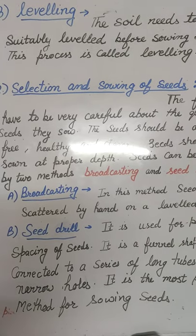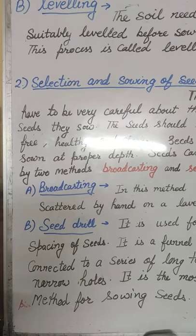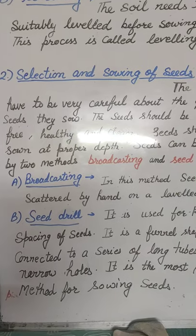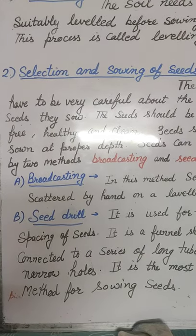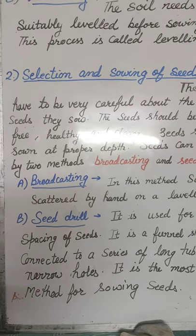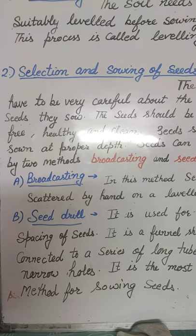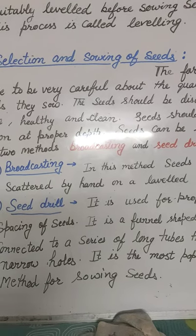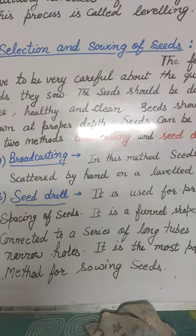Leveling can also be done with the help of tractors. The next step for agriculture technique is selection and sowing of seeds. Selection means that we have to put the seeds at the proper place in the soil.